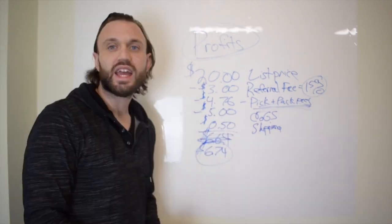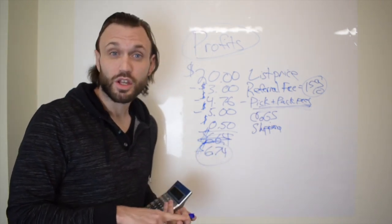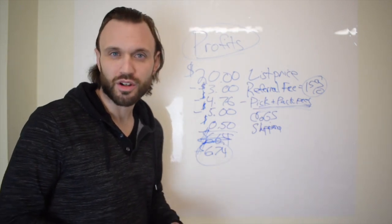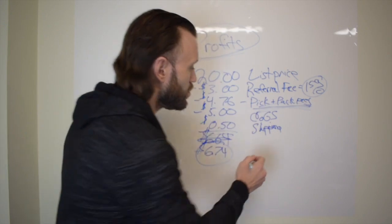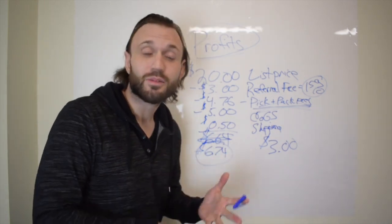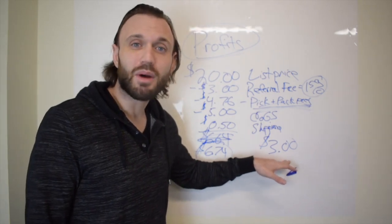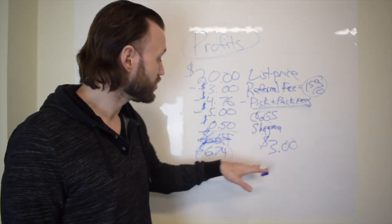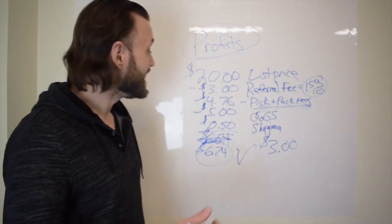Why do I say gross profit? Because not included here is your cost of labor, warehouse expenses, employee pay, workman's comp, boxes, and tape. You should know exactly what your expenses are. Based on those expenses, we have a minimum cutoff — let's say you need to make at least $3 per unit to cover expenses like utilities, rent, and employees. Knowing the minimum is $3, and the gross profit is $6.74, this is a great product to buy.